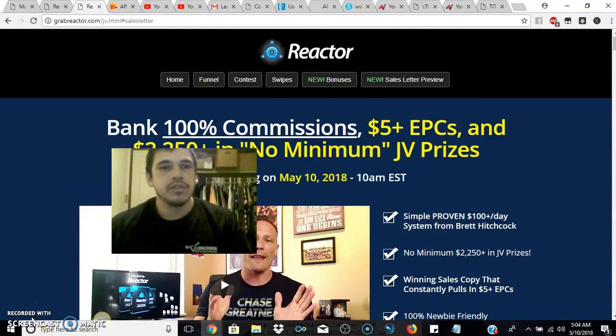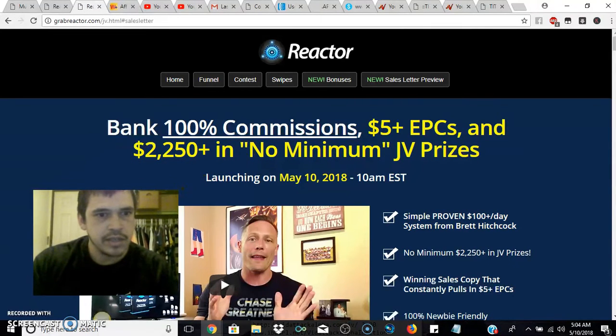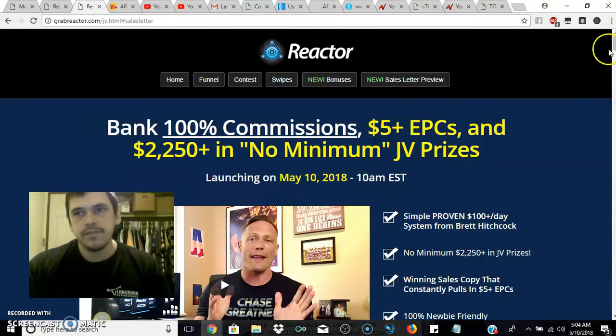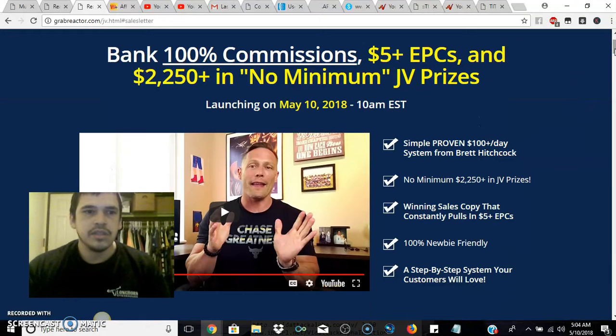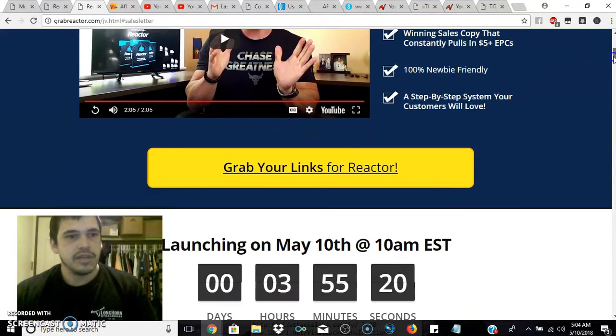What's good everyone, Christopher Ramirez here. You're on this video because you're looking for more information about a product called Reactor, from one of the creators — I want to say his name is Brett — and there's another business partner. They created it, and basically when I look on the JV page, the creator kind of gives you the gist of what you're going to be looking at when you actually get it.